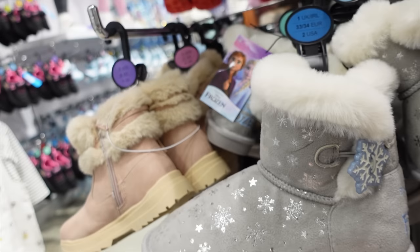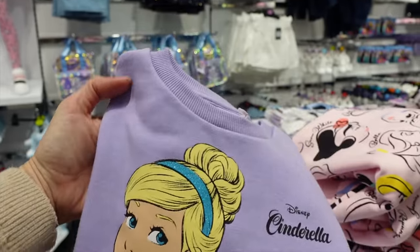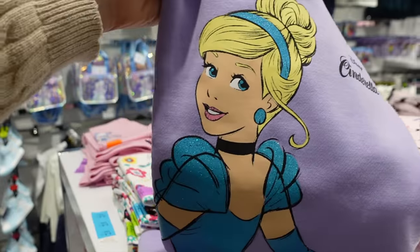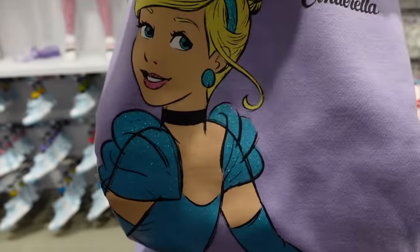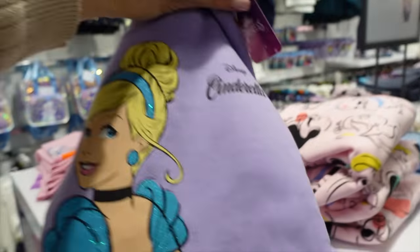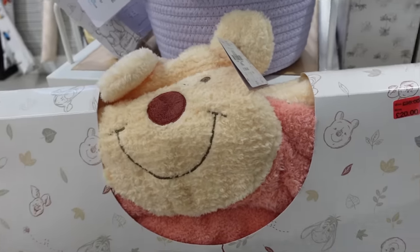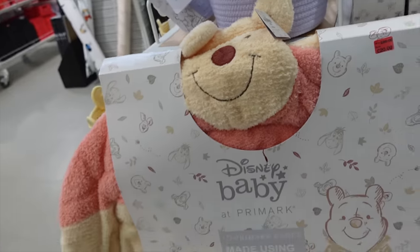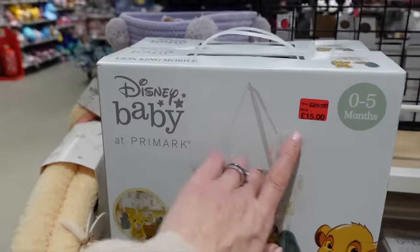Oh dear — those would work, but a few weeks ago Zara would have lost her mind for that one — it's lilac with Cinderella on it. But Cinderella has been booted down to second position. Her favourite princess is now apparently Jasmine. Poor Cinderella! That is six pounds — very cute little sweatshirt. Why don't I know anyone that's just had a baby — there's a Winnie the Pooh Disney mat reduced to £20. That's so cute. Simba mobile down to £15.